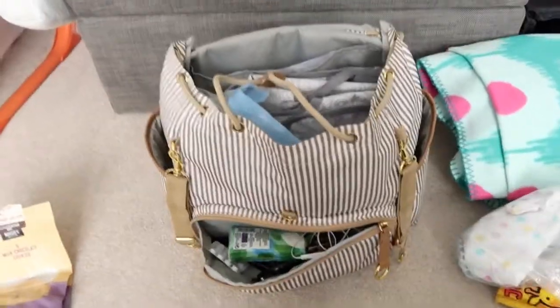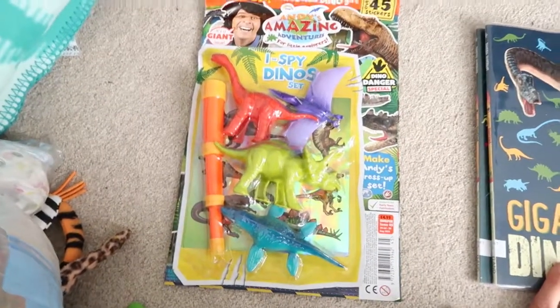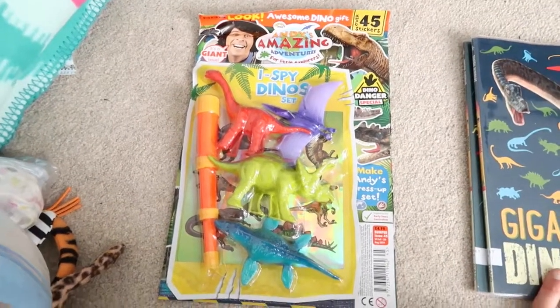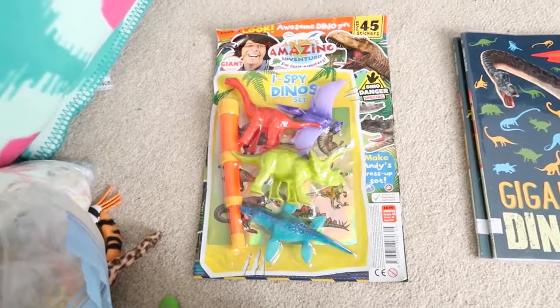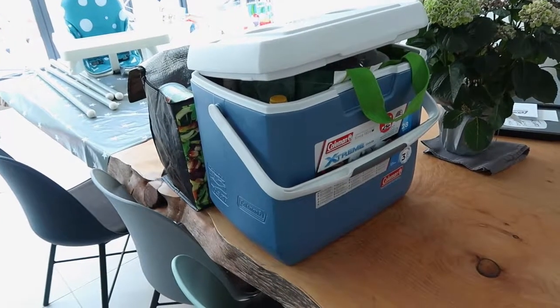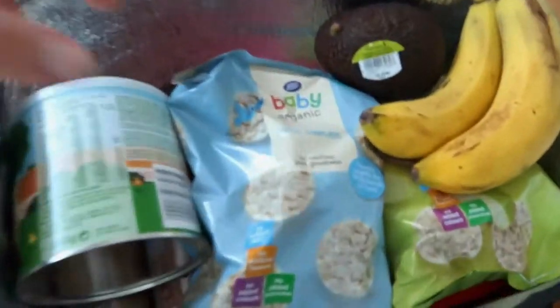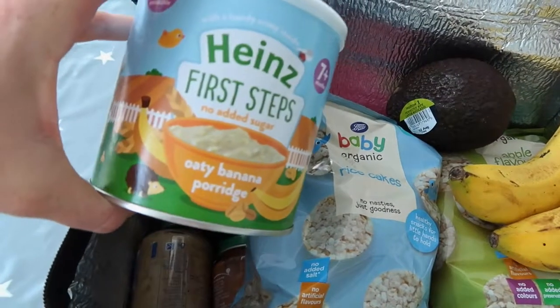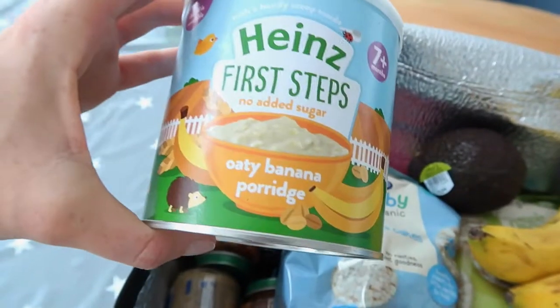My absolute top tip for any car drive: always get a magazine, let them choose it, and then keep it until the trip. Albie hasn't stopped going on about this magazine, so hopefully it'll keep him occupied for the first 45 minutes or so. Because it's a glamping trip we're taking lots of bits and bobs. In this big M&S cool bag I've just stuffed it full of food — there's Heinz First Steps porridge that you just add water to, which is great if we haven't got any milk.